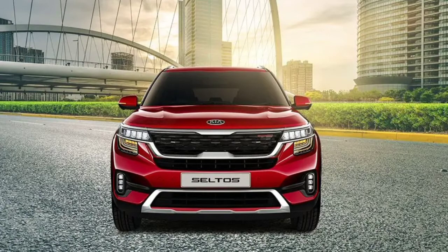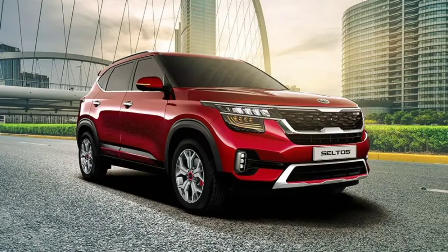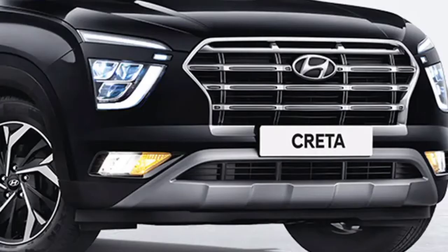Let's start with the exterior of the Seltos. First you notice Kia's signature Tiger Nose grille, then the slim headlights, DRLs in a black housing and a lot of chrome elements. While the Creta has a huge cascade grille, uniquely shaped LED headlamps with slim DRLs, and the front of the car looks really great.